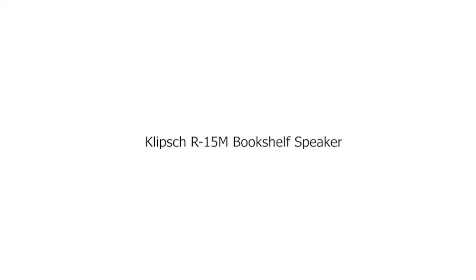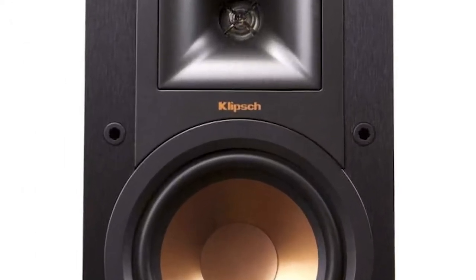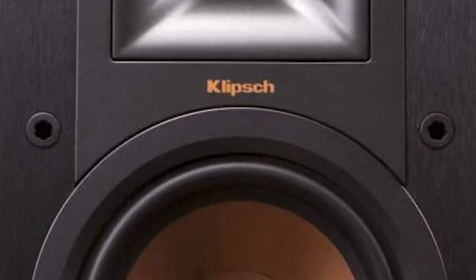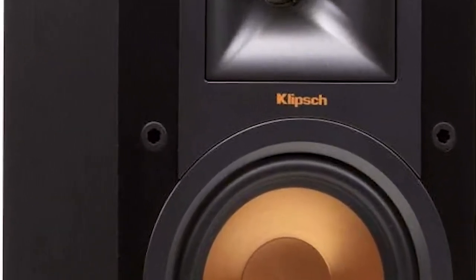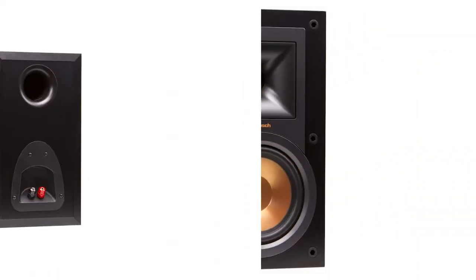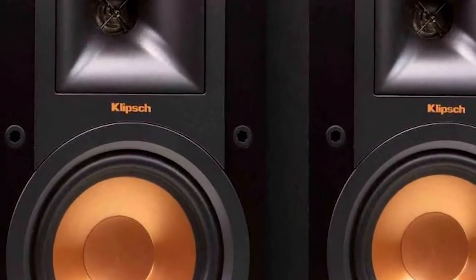Number 2: Klipsch R15M Bookshelf Speaker. The Klipsch R15M is an excellent offering. It's a full-purpose bookshelf speaker that you can pair with a variety of devices. It has an energetic and lifelike sound that, while undesirable for analytical listening, will make you fall in love with your favorite tracks all over again.